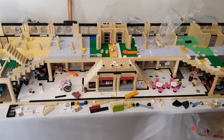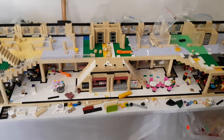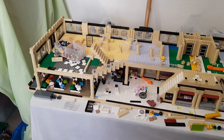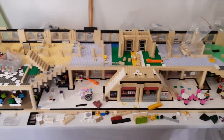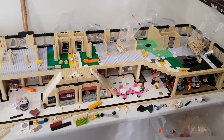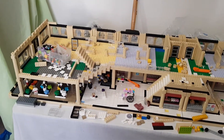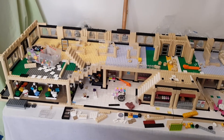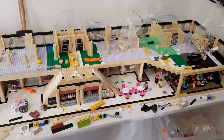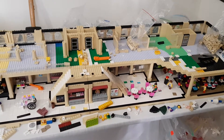Hi everyone and welcome back to my channel. As you can see, a little bit of progress on the shopping mall. I think this is part five we're up to now of filming this construction. Yeah, we're slowly getting there, not as far as I would have liked to have been, but still slowly getting there.